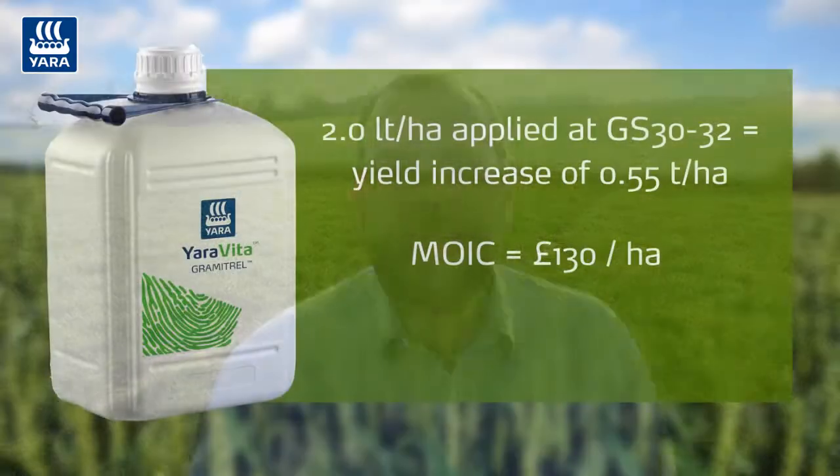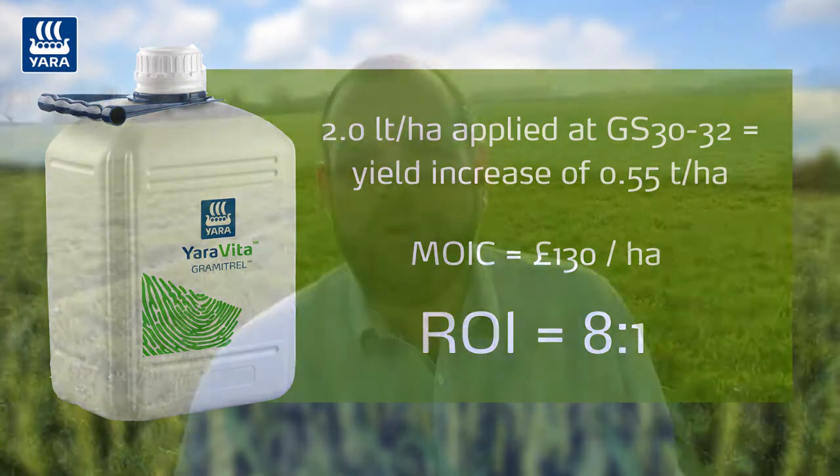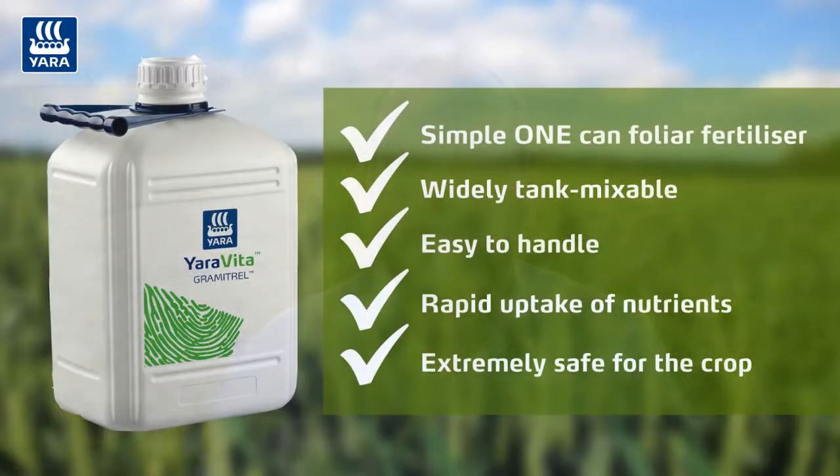Using the November wheat futures price for November 2022, that's a margin over input cost of around one hundred and thirty pounds a hectare for feed wheat, or a return on investment of eight to one. Having all the key nutrients in one can makes for easy tank mixing when we've got other products in the spray tank. Being extremely safe to the crop and delivering a long-lasting feeding effect, it really is an excellent product for setting up your cereal crops for harvest 2022.